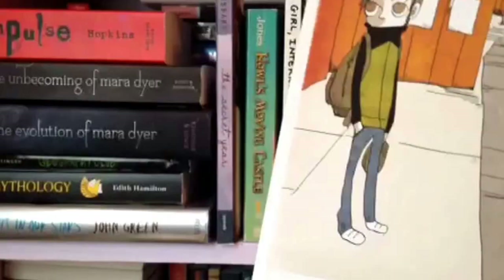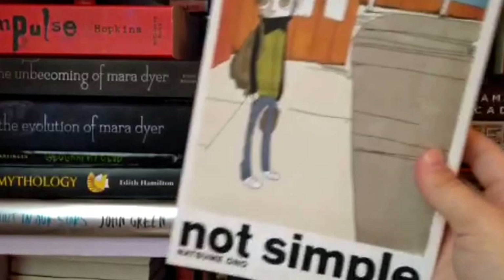This is Not Simple by Natsume Ono. It's a manga, but I like it because the drawings — I mean they're weird but in a cool way. It's actually a really sad book unfortunately, but I liked it.